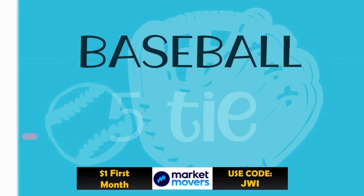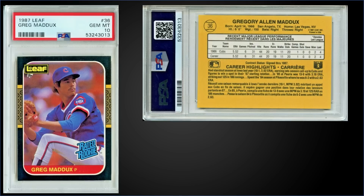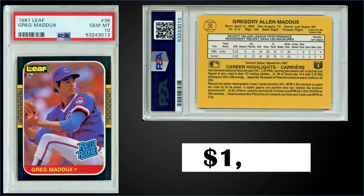Also in that fifth spot from 1987 Leaf, we have Greg Maddux's rookie card graded PSA 10. This card sold for $1,500. It's a pop of 494 in a gem mint slab. Boxes of '87 Leaf have recently sold for around $190 to $250.